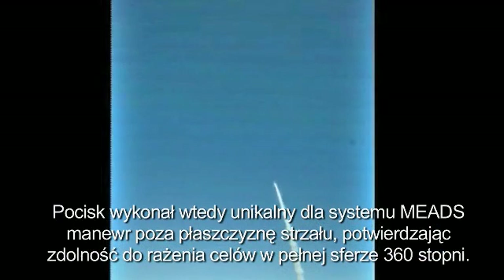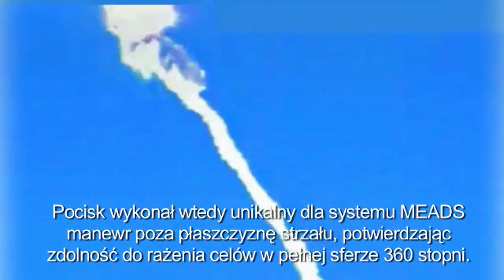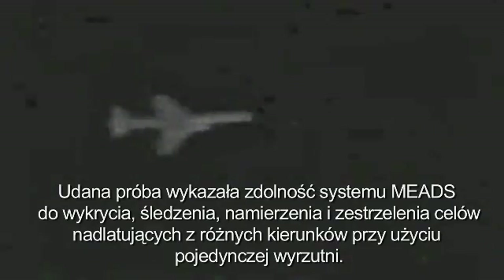The missile performed a MEADS-unique out-of-plane maneuver to destroy the target, demonstrating the launcher's 360-degree capability. The successful test fully demonstrated MEADS' ability to identify, track, engage, and intercept targets attacking from any direction using a single mobile launcher.